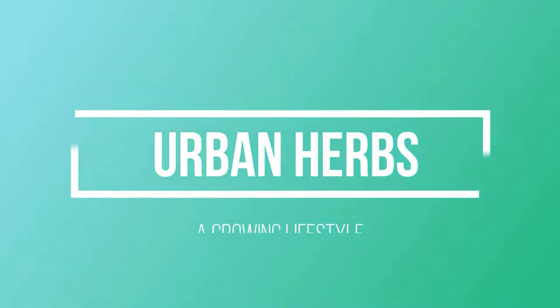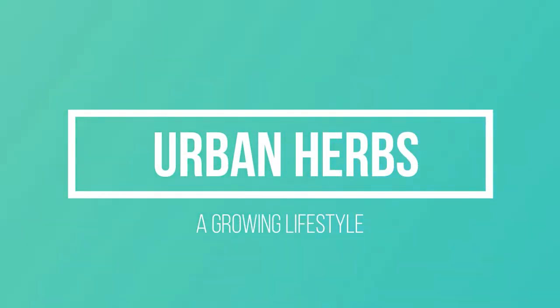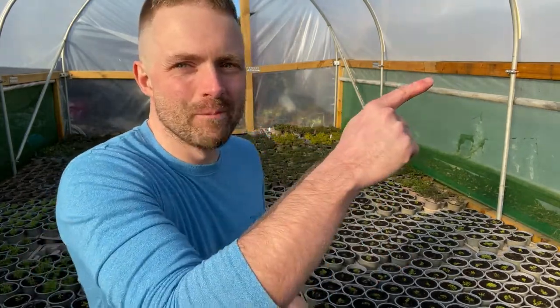How's it going guys? The sun's out. It is the 1st of February and I wanted to do the first polytunnel tour of the year. As I'm doing this we are busy potting in the tunnel just over there, but I wanted to take the opportunity to actually show you some of the plants that you have got coming to you from Urban Herbs this year. Plants that I think you're going to be really excited about.